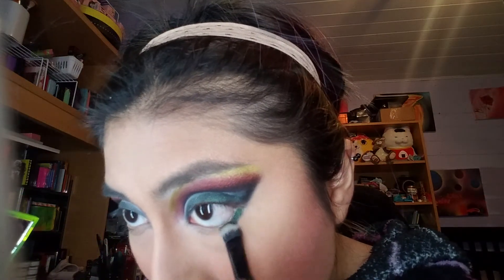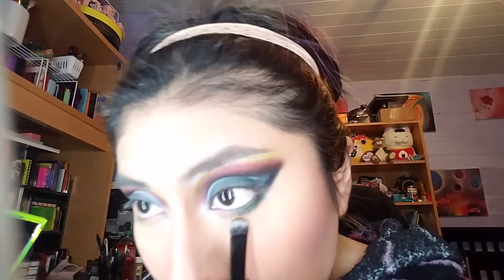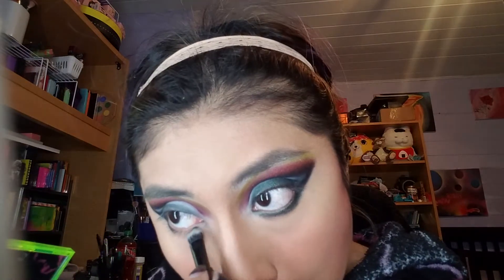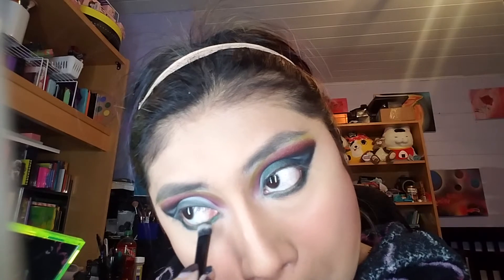Oh, it's such a pretty green — oh my goodness. I personally love this color. This deep forest green is everything to me. Oh my goodness — like, look at that. Oh. Alrighty then. That's so nice.